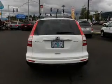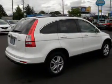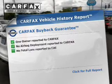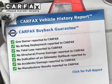Heated seats come for you on cold winter days. Tailor the temperature to your preference and your passengers. The sunroof lets fresh air in. This vehicle comes with a CARFAX report, which reduces your buying risk by providing the vehicle's history before you purchase.